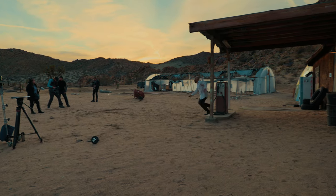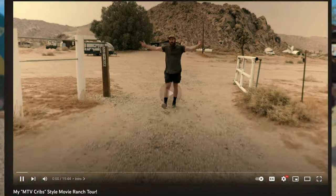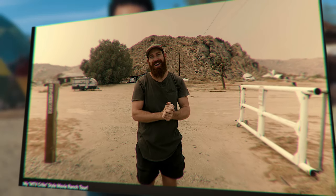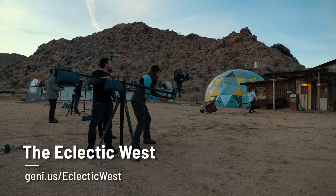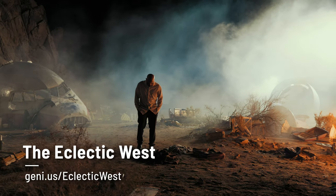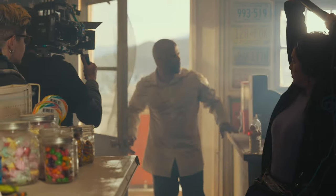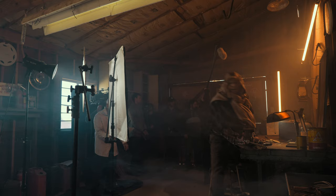We're filming at Jacob Owens Ranch. He has a movie ranch — welcome to my 40-acre film ranch, the Eclectic West. He's a filmmaker and this is the Eclectic Ranch, a beautiful place. There's a whole plane crash site, he's got a gas station, and a lot of different sets. We're trying to utilize most of the locations within our script. If you're ever in Southern California, this place has a really cool vibe.